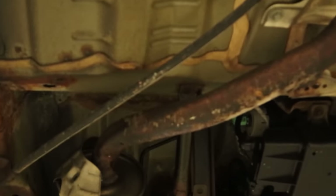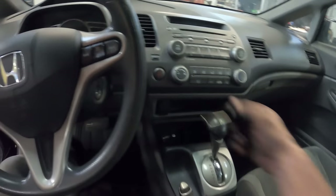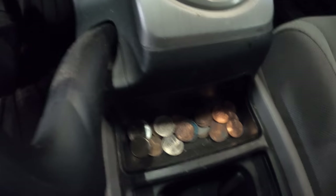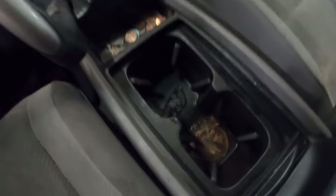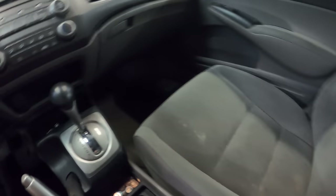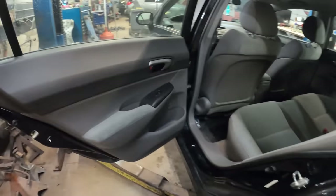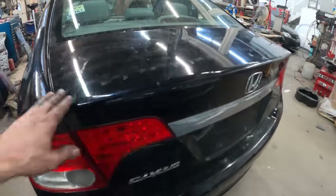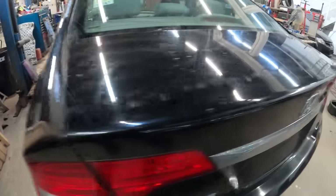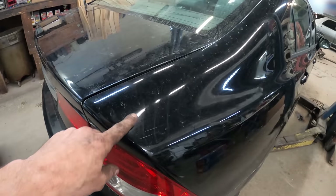It's a pretty clean car. Somebody took care of it. And there's all the money I'm going to make on this build. It's actually in pretty decent shape for all the miles it has on it. There's a little console situation going on inside. This deck lid has been replaced. I think most of the car has been painted — it's not peeling like most Hondas. And there's a little body work right there.